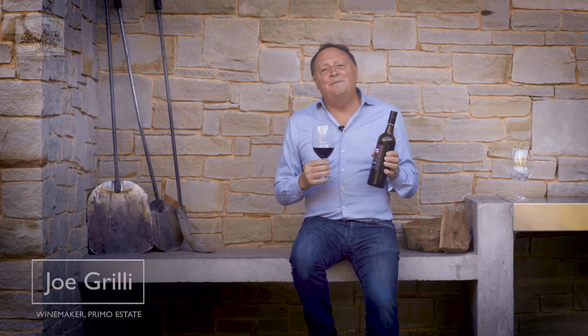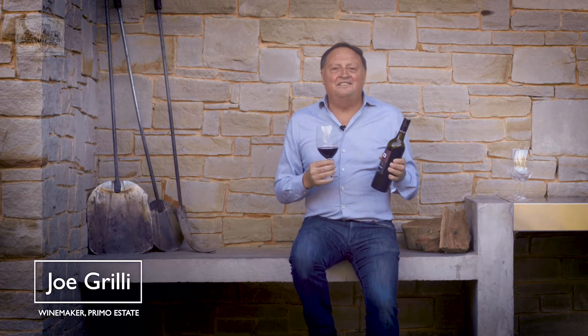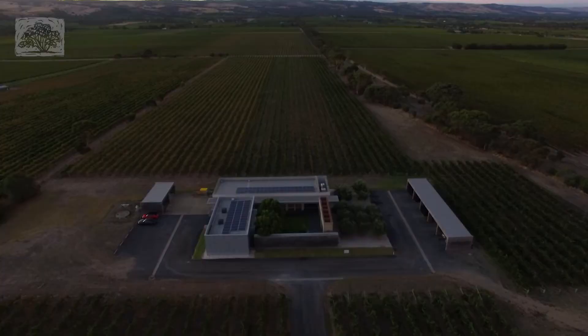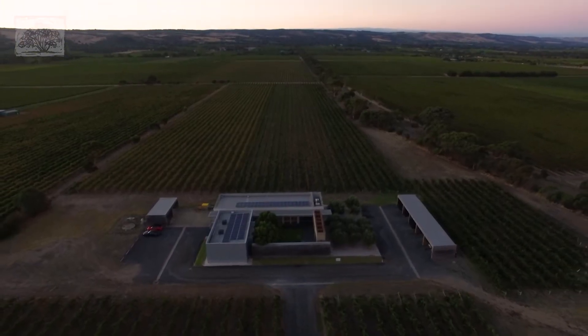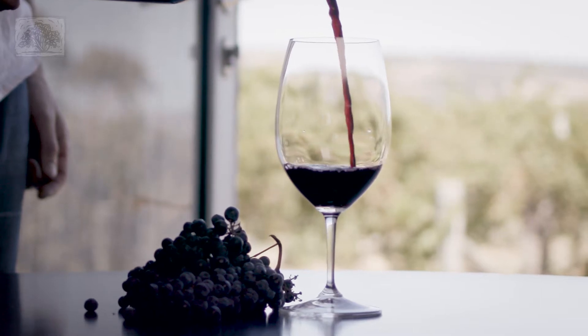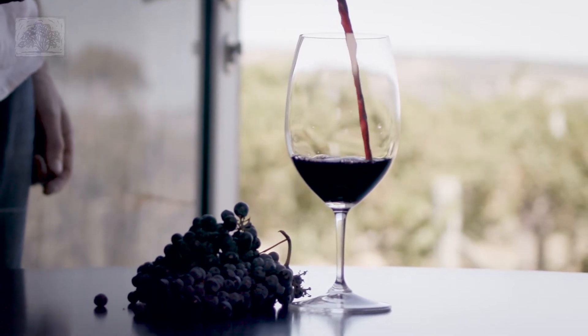Hello, my name's Joe Grilley, the winemaker at Primo Estate, and today we're trying the Primo Estate Il Bricone Shiraz Sangiovese. We make it from 85% McLaren Vale Shiraz and 15% Sangiovese from McLaren Vale.